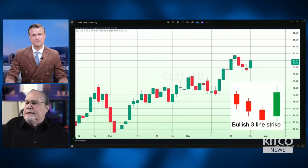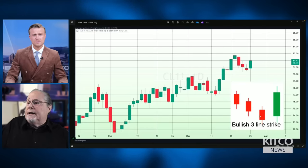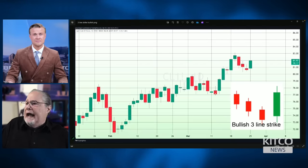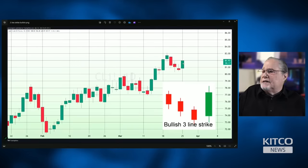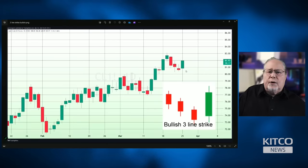I've got a daily chart of crude oil futures up, and underneath I'm looking at a template called a bullish three-line strike. It's a Japanese candlestick pattern that happens after the market is in an upswing or rally, then starts to trade lower for three days, and then you get a large green candle. This is a fairly bullish pattern — it doesn't occur that often in the markets, which is why I'm pointing it out.